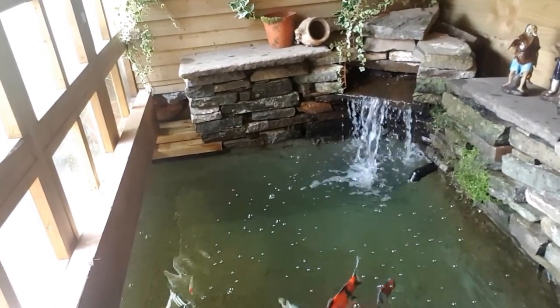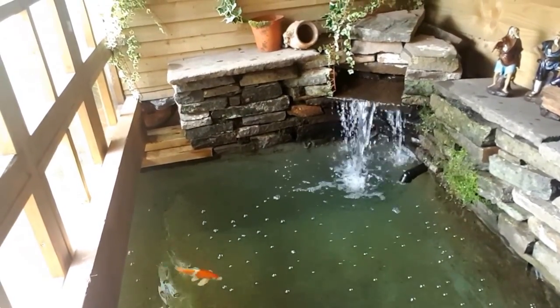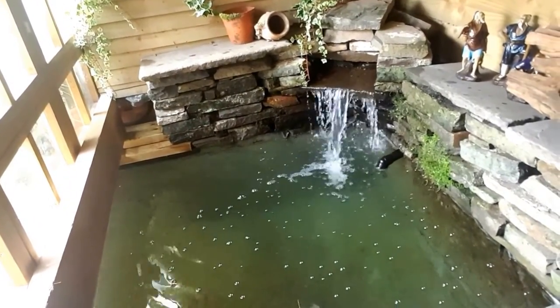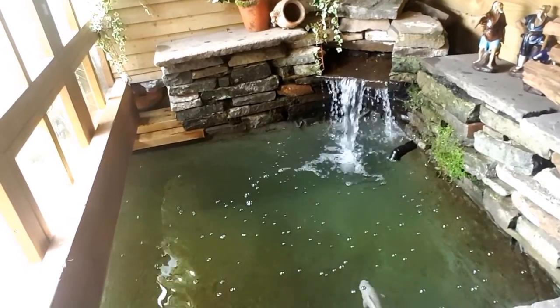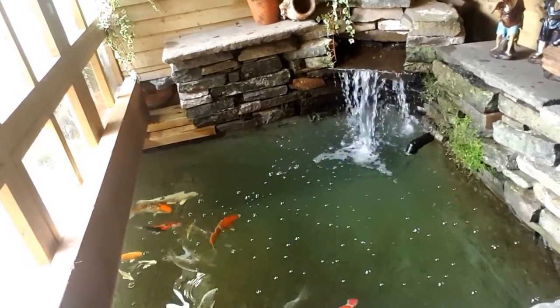They all come up for a bit of food. I'm feeding them some wheat germ at the moment, which is good for them this time of year. They might be suffering with a few little parasites - trichodema and stuff like that - which I will treat for later on. I've noticed a couple of patches on the chagoi down there of trichodema; she's been flashing a little bit, so we'll do that. But today I thought we'd go through - I'd take you on a little tour of the pond.